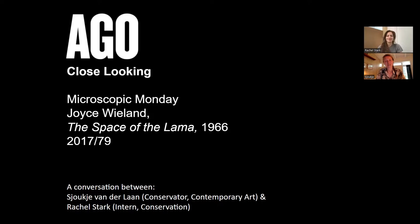Hi everyone, my name is Sjöke van Lenn and I'm the Concierge to Contemporary Art here at the Art Gallery of Ontario. And I am Rachel Stark. I am currently interning in the conservation lab as a requirement of the Queen's University Master of Art Conservation program. This is the final component of the program and I'm very excited to be working here at the AGO with Sjöke and in part with the Contemporary Arts Collection.